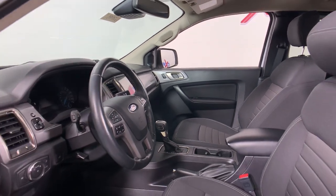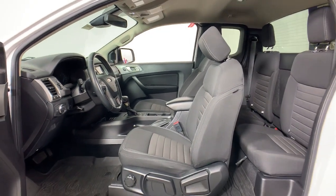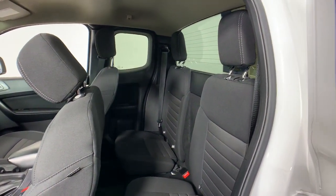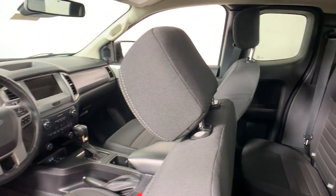This truck helps you make the most of your outdoor lifestyle. These are just some of the great options this vehicle comes with: electronic stability control, trip computer, power windows, bucket seats, AM/FM stereo, four-wheel disc brakes, and power steering. Your outdoor life is calling.